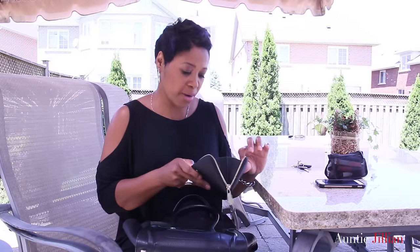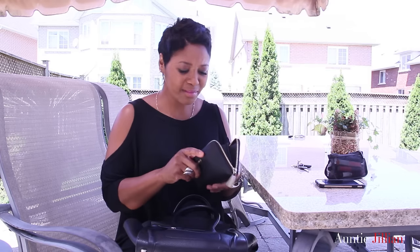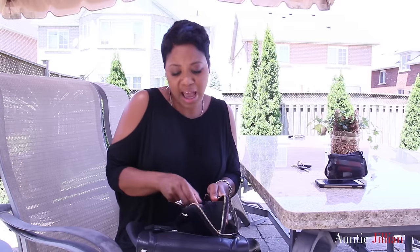I actually have the matching purse to this wallet, and I usually wear that purse during the weekdays. Is your wallet as messy as mine? I actually can't believe I have money in here - $15! This is what Canadian money looks like, by the way - this is a 10 and this is a 5. Other than that, I use Interac for everything - debit card, debit card, debit card.